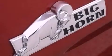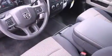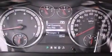A power driver's seat, air conditioning, cruise control, a leather-wrapped steering wheel, a Sentry key theft deterrent system, a passenger side vanity mirror, front and rear floor mats, an anti-lock braking system, heated side view mirrors, and an auxiliary power outlet.